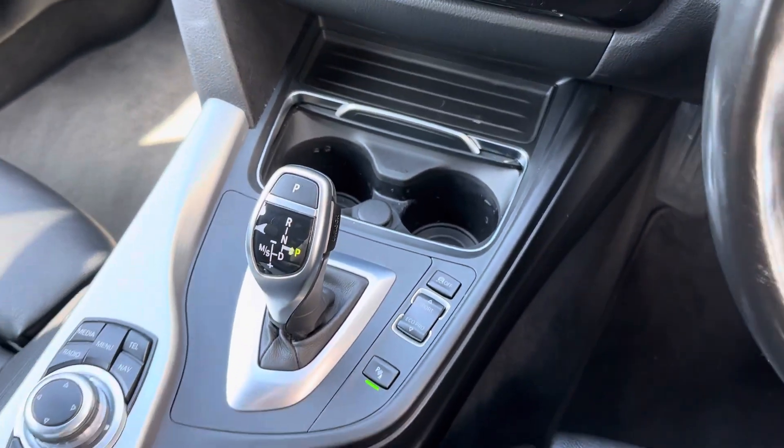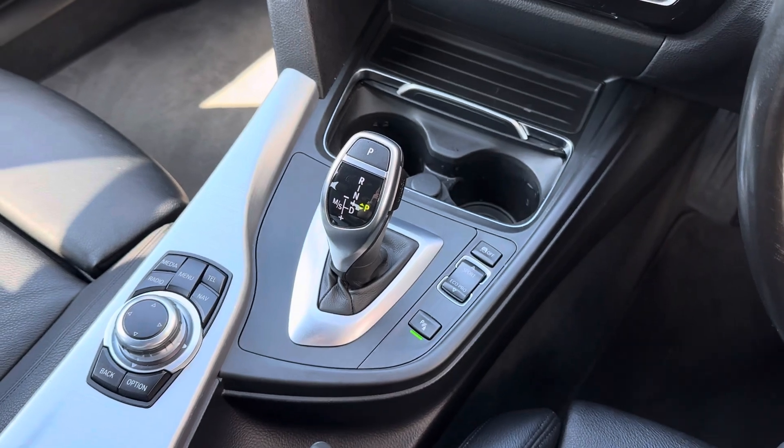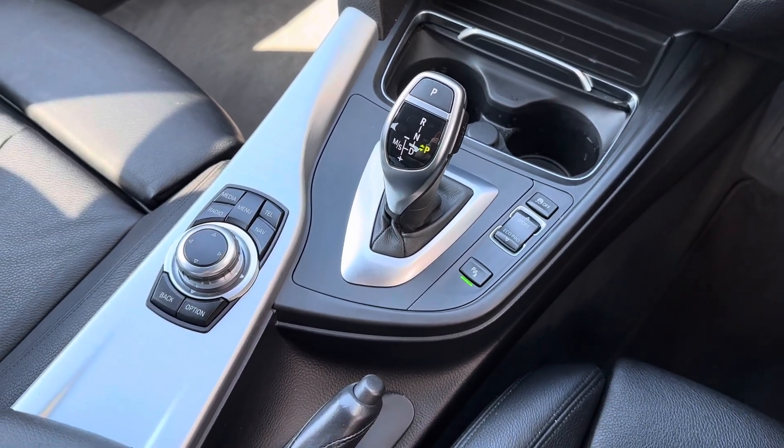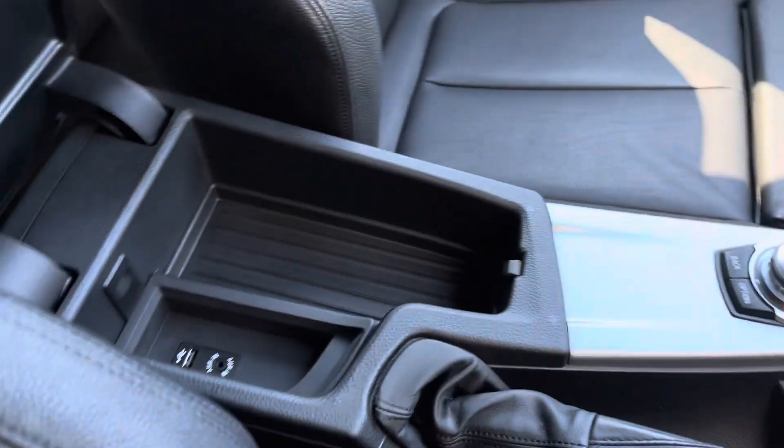Also on your centre console you have got cup holders which can be hidden away, as well as your drive select and the main buttons and dials to control your main digital display. This car even comes with a spacious centre armrest storage with media input.